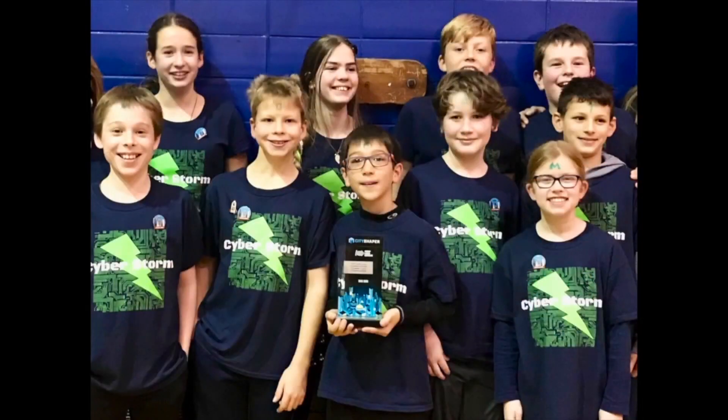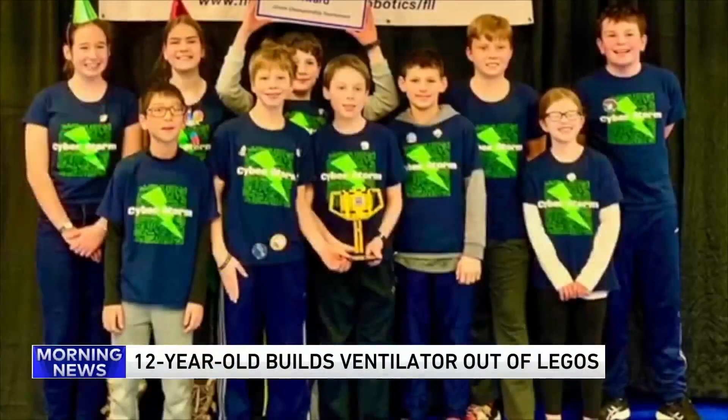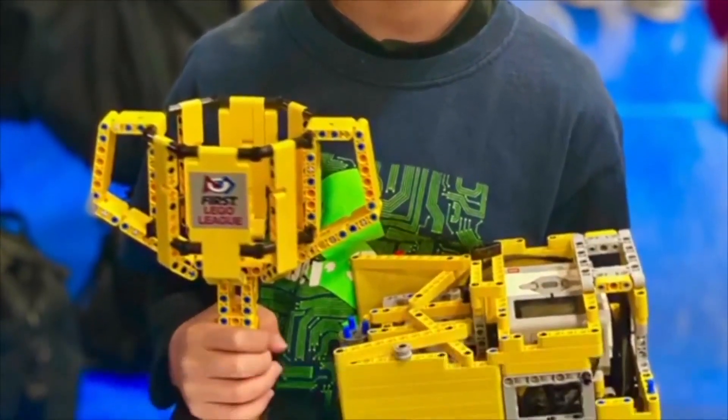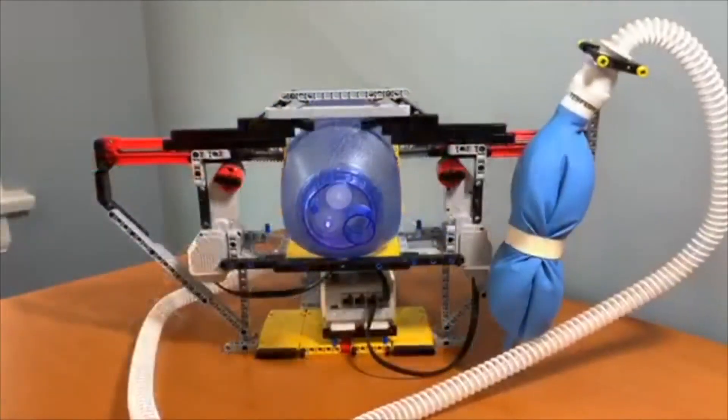How did you figure out how to do this? So I was a part of the school robotics team for Lego. It was affiliated with FLL — the First Lego League. I was one of the head engineers for the robotics team, so I built a lot of robots out of Legos. I wanted to combine my skill with Legos with my want to help people and help things.